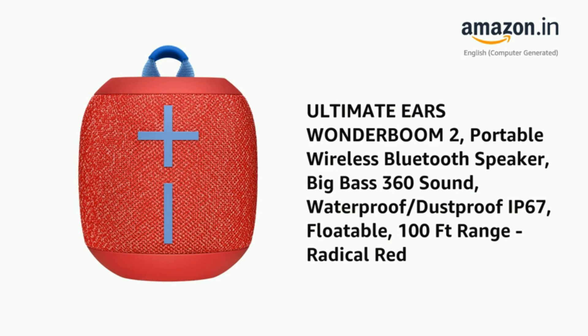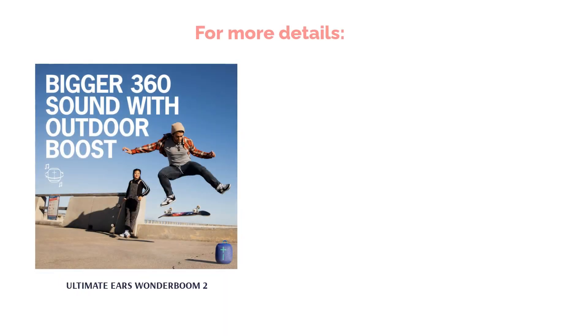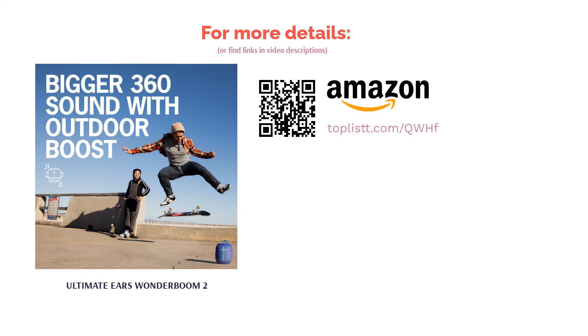The speaker has an Outdoor Boost function that instantly increases loudness and clarity for outdoor listening when the button is pushed. You can pair up to two Wonderboom 2 speakers for stereo listening as well. It also comes in a lot of fun colors to choose from.